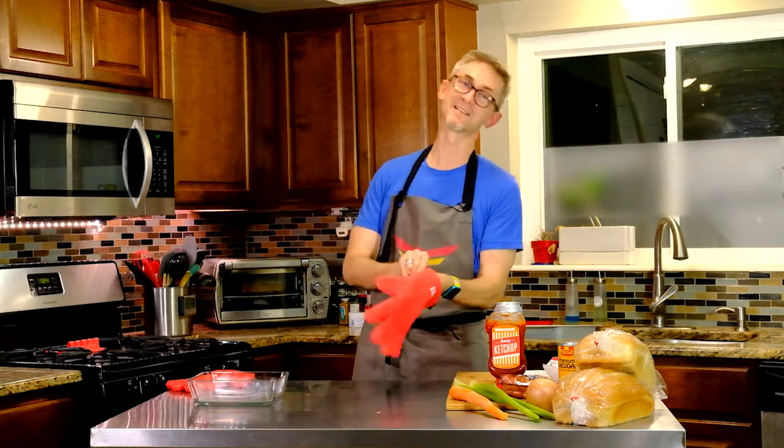Put it in the oven — 350 degrees until that's nice and bubbly. You're gonna love this. I went ahead and made one in advance, let's see how it turned out.